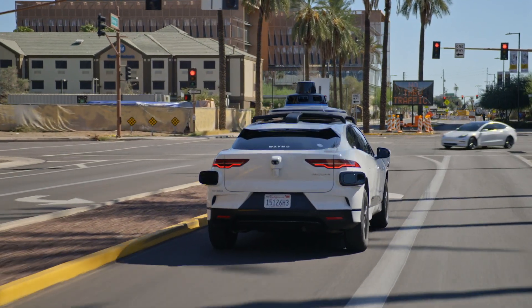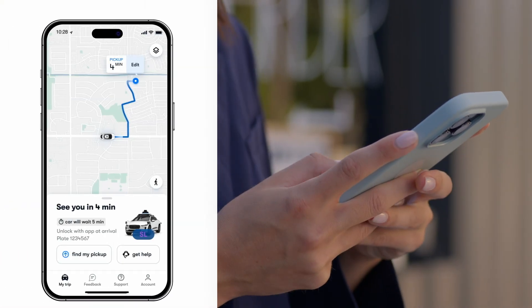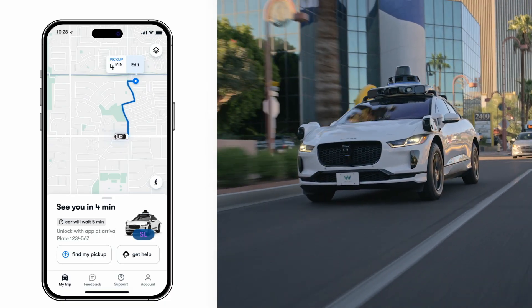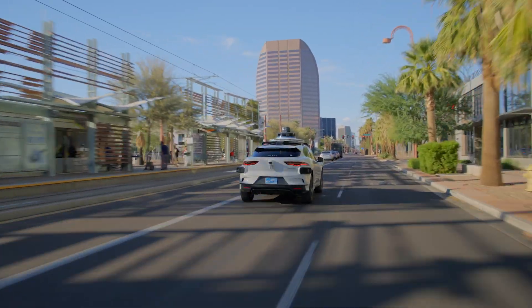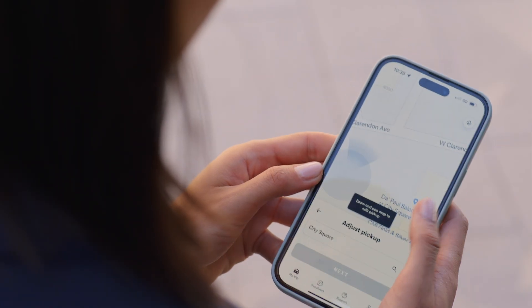Once you hail, you can follow along to see how far away your Waymo car is, and you can also check your estimated time of arrival to your destination. This may be updated along the way as we look out for things like traffic. You can edit your pickup and drop-off spots by adjusting the pin. The blue and green lines show you where the Waymo driver can safely pull over.